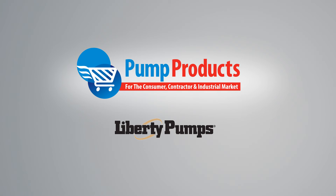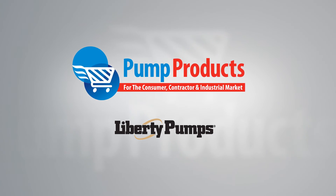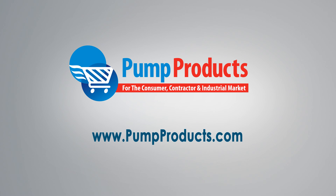Whether it's the excellent performance, shredding capability, or the unique 3-year warranty, the Provor PRG series grinder pumps are sure to meet your needs. Visit us at www.pumpproducts.com or call our toll-free number today: 1-800-429-0800.